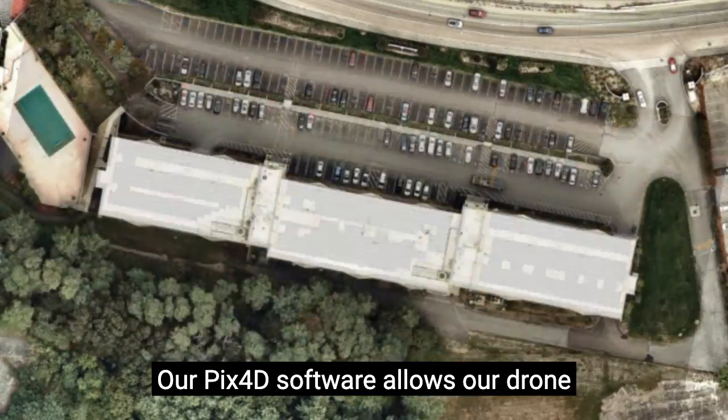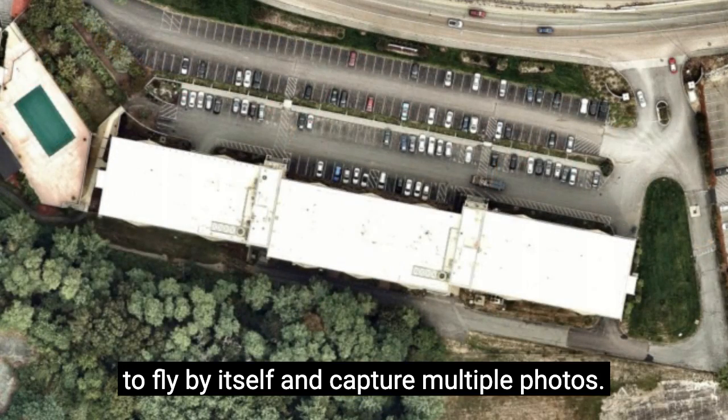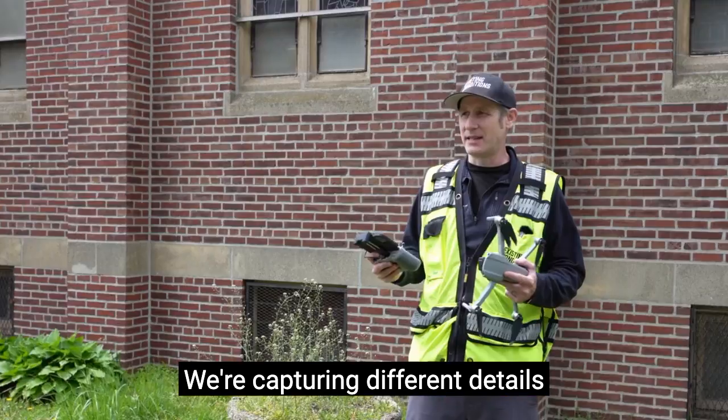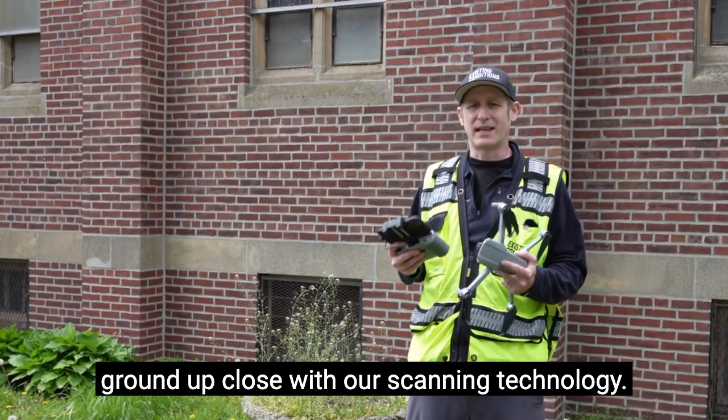Our Pix4D software allows our drone to fly by itself and capture multiple photos. We're capturing different details that may not be able to be captured from the ground up close with our scanning technology.